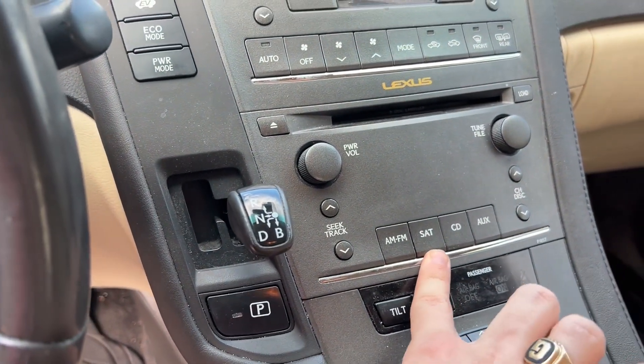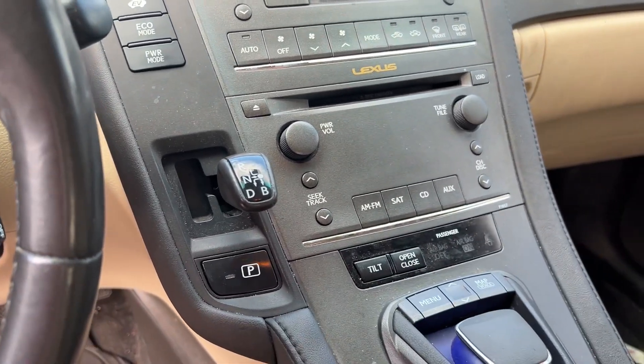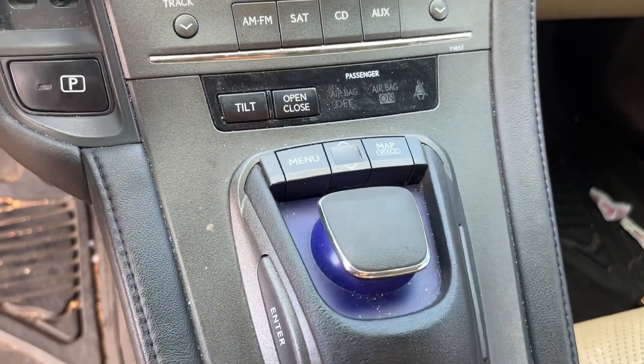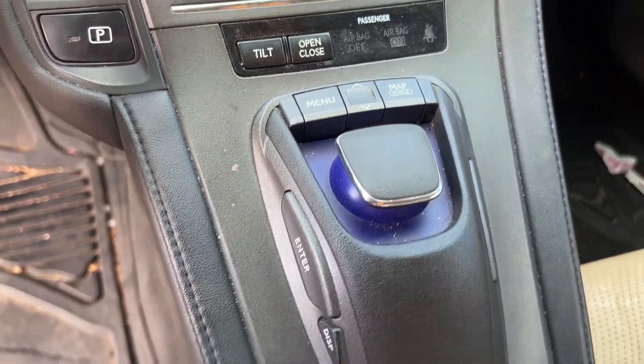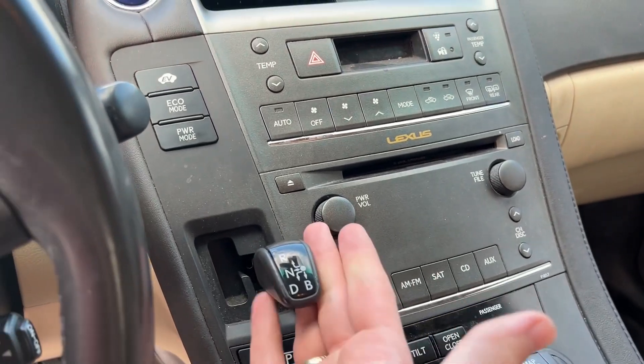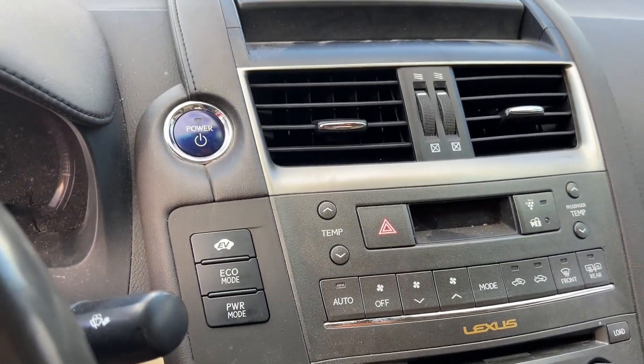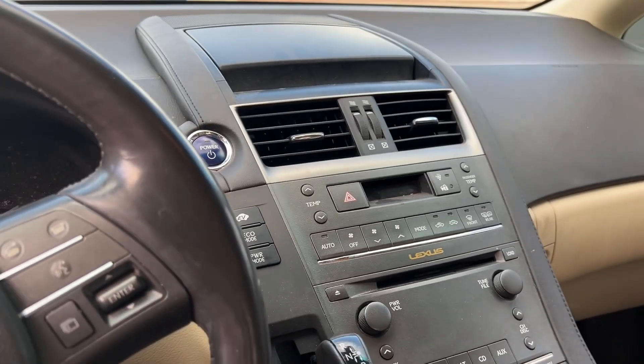In the center we have AM/FM, satellite — so it's Sirius XM equipped — CD, as well as aux. If you wanted to connect a Bluetooth device, it also has navigation. There's the controller, shift knob, eco mode, power mode, and it is keyless entry.